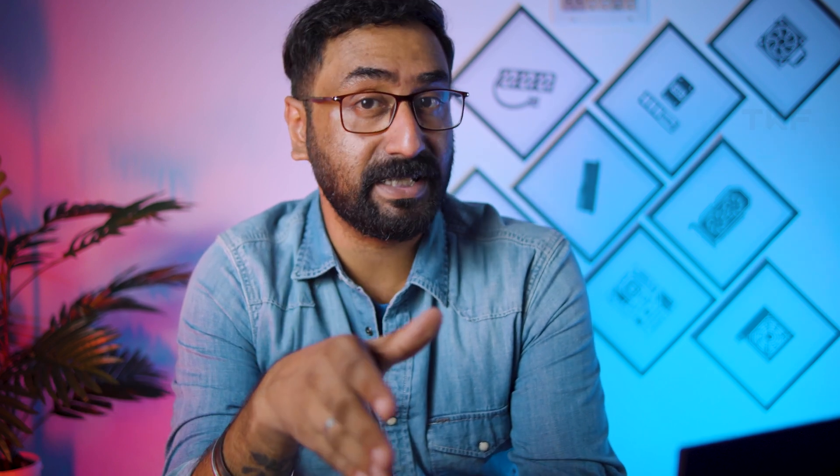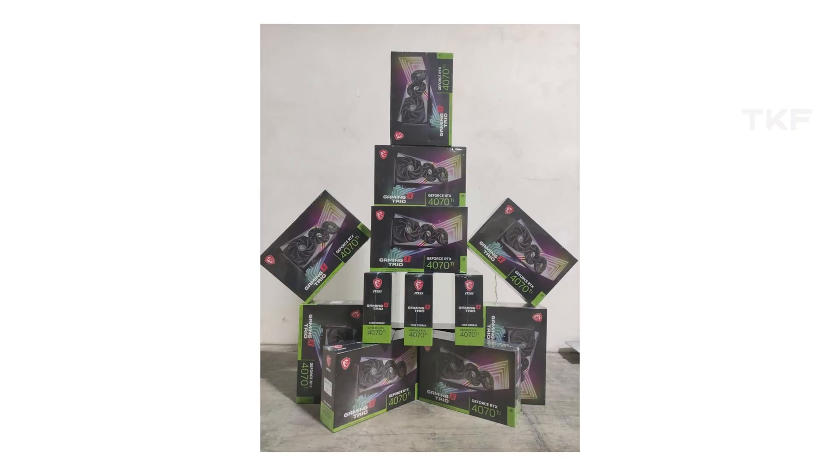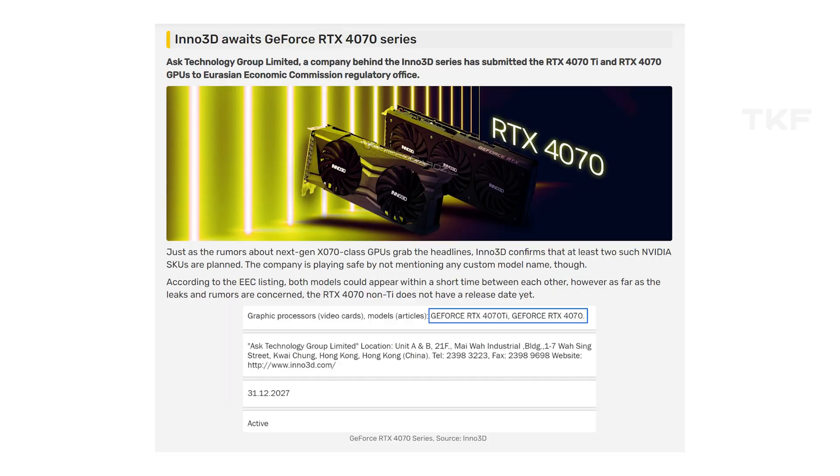Next update: NVIDIA RTX 4070 Ti — we are getting confirmed reports on the specs. This is essentially the cancelled RTX 4080 12GB card relaunched under the 4070 Ti name. MSI's Aero series white model and the Supreme card have leaked online, and the Inno3D brand 4070 Ti has appeared in ECC listings.